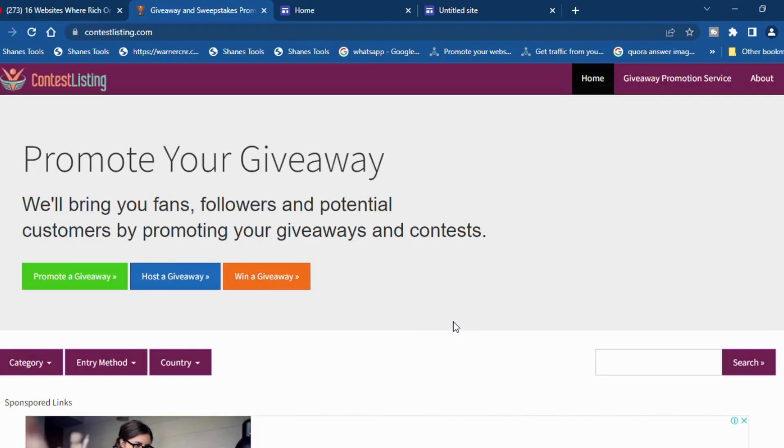The name of this new CPA marketing free traffic website that earned me over a thousand dollars in just one day and around four thousand dollars in total is called ContestListing.com. This is a free giveaway website where you can promote your giveaways and CPA offers and have the right audience clicking on them and completing the forms.